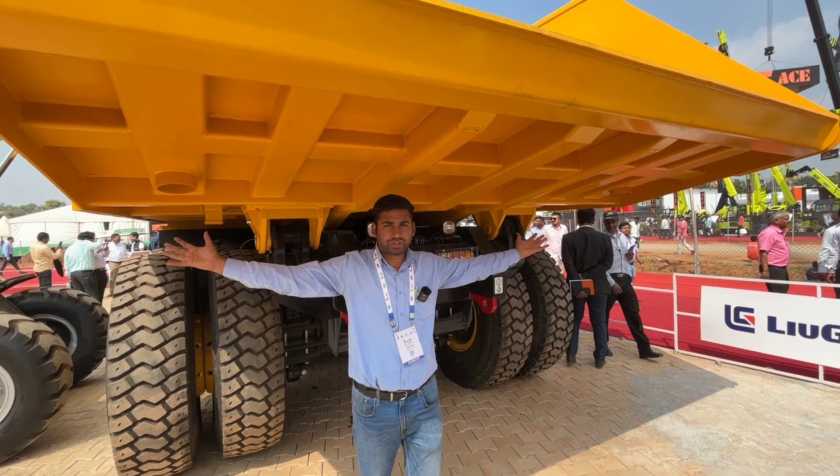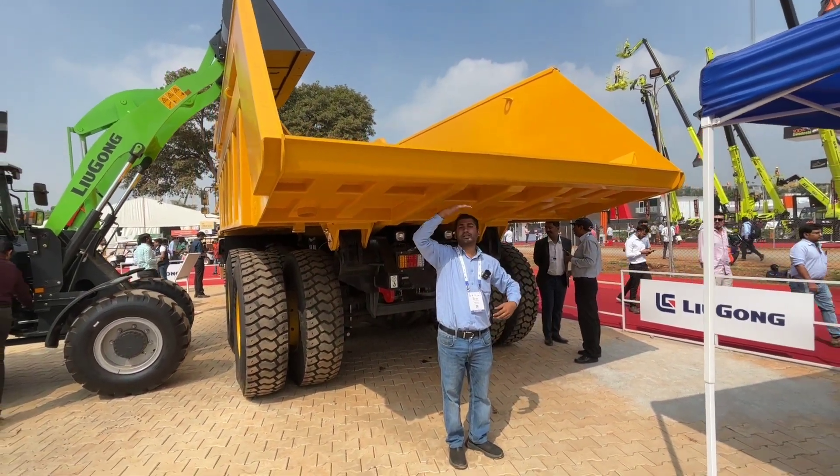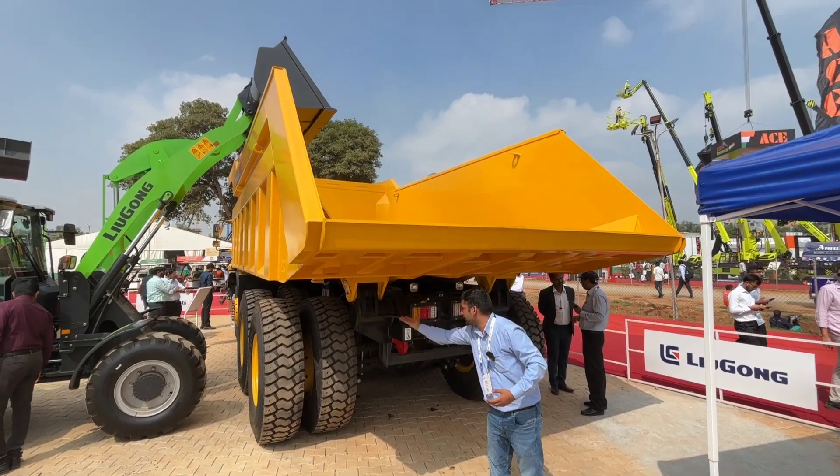You can see the wide body of this machine. I am 5 feet 5 inches tall, so you can see how tall the machine is by comparison. You can also see the ground clearance.